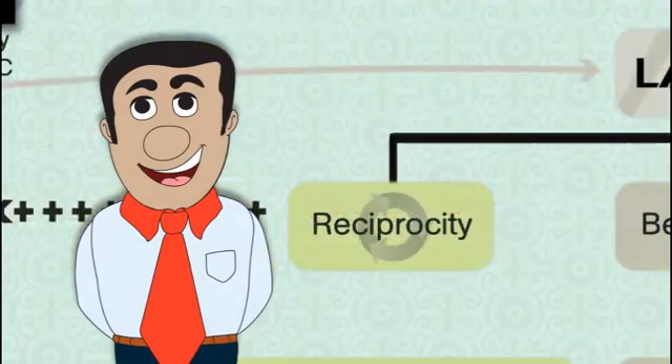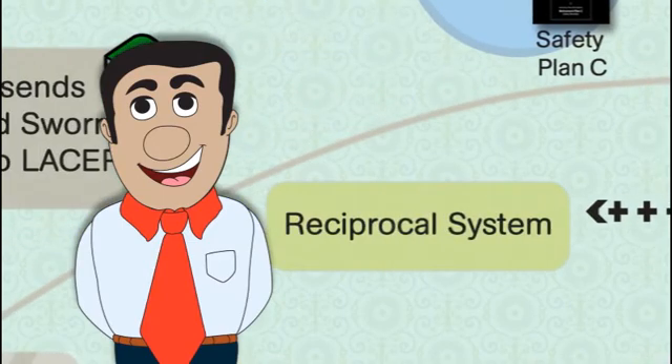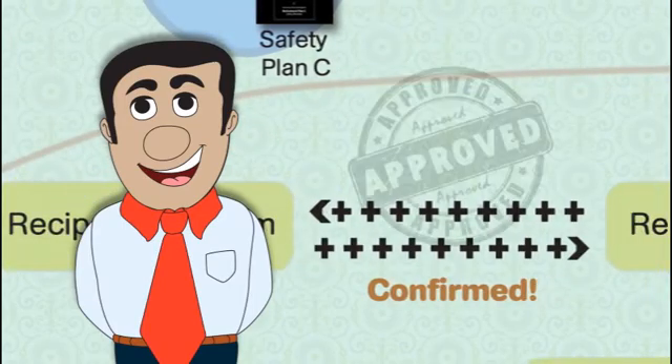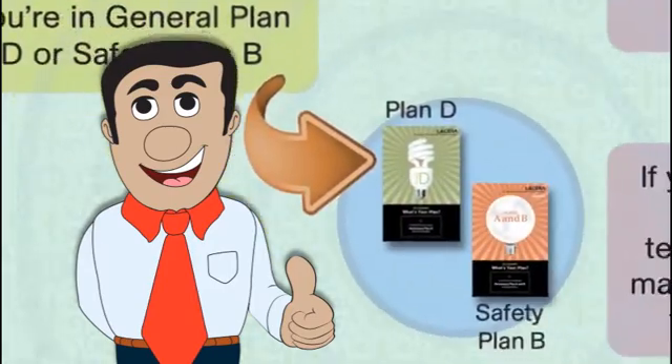When we receive your reciprocity application, we will confirm your eligibility through the reciprocal system. This process can take some time. Once we verify your eligibility, we will notify you of your membership in plan D or safety plan B.